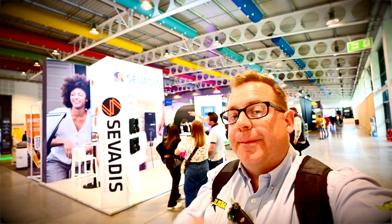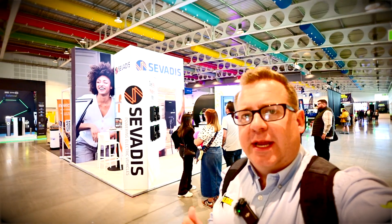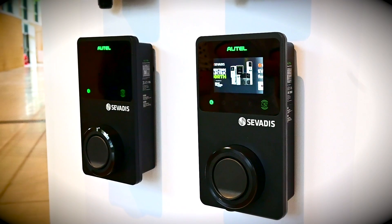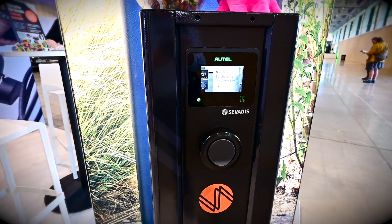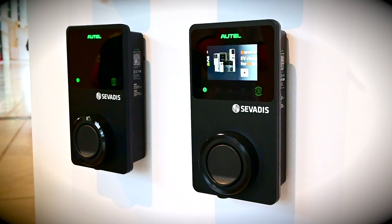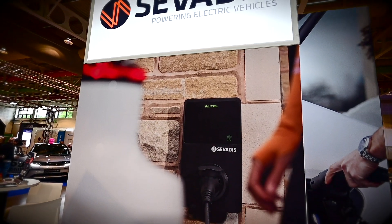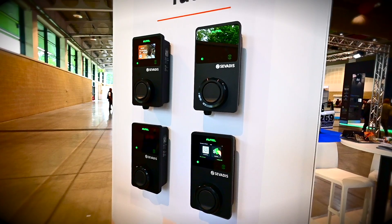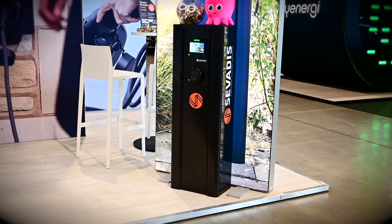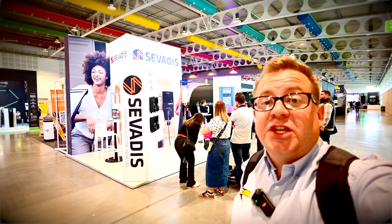I'm just here looking at the Savadis stand and I've actually just signed up for some training. They've got some really nice home chargers and a nice pedestal charger as well, offering some good charging solutions. It'll be good to get on the training — maybe I'll do a video when we do the training down in Oxford — to see the units and find out what their USP is. They're really nice looking, professional solutions, so check out the Savadis EV chargers.